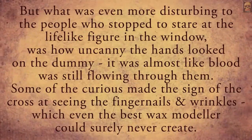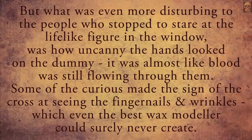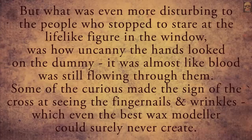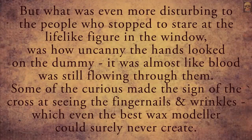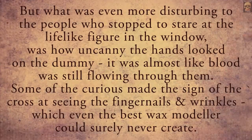What was even more disturbing to the people who stopped to stare at the lifelike figure in the window was how uncanny the hands looked on the dummy. It was almost like blood was still flowing through them. Some of the curious made the sign of the cross at seeing the fingernails and wrinkles which even the best wax modeler could surely never create.